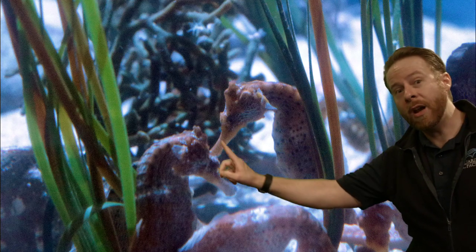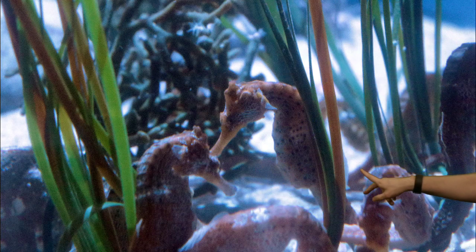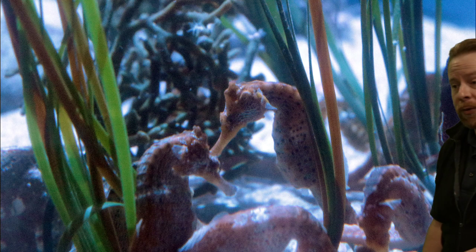We zoomed in on our seahorse friend — these are the Pacific seahorse. These are some of the biggest seahorses in the world, and they live here in Southern California, farther south than Long Beach, usually around San Diego, and farther south into Baja Mexico. Some of the smallest seahorses are the dwarf seahorse, and they're only about this big. All seahorses are fish — the seahorse, the sea dragons, and their cousins the ribbon dragons are all in the same group, but they're all fish too.